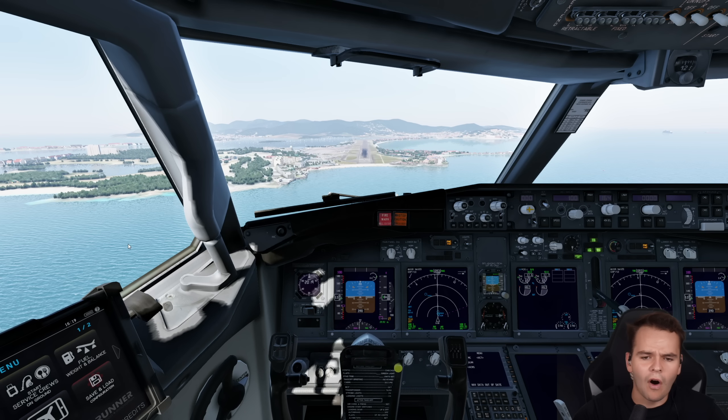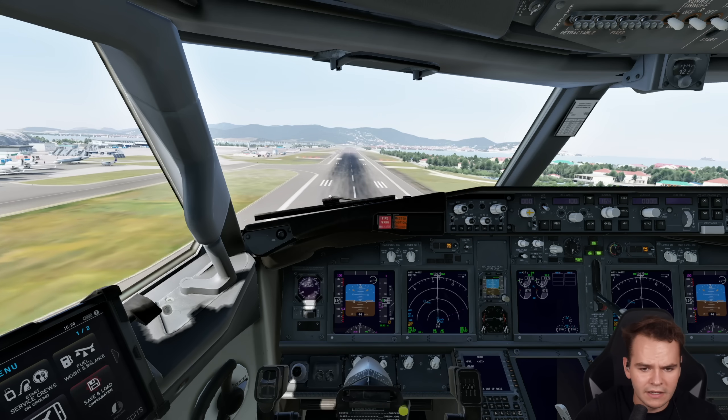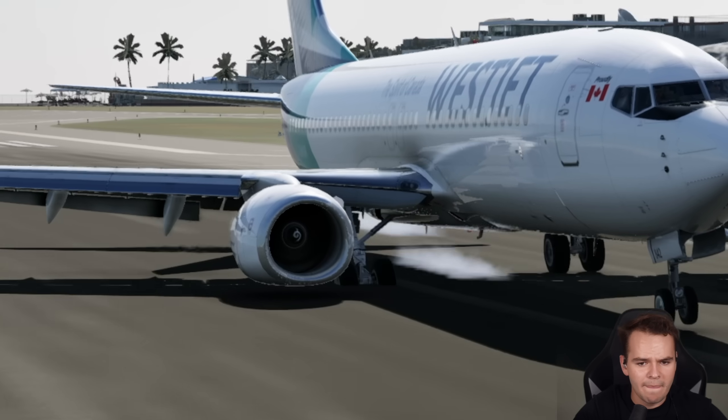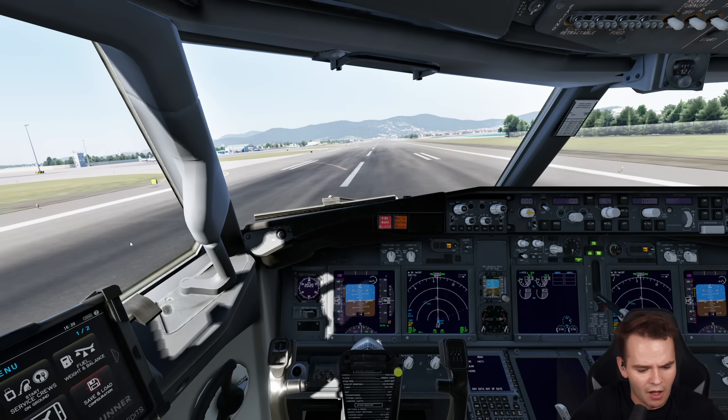Let's try to do a hard landing like this in the flight sim — maybe 500 feet per minute, something like that. Coming in for a landing right here. Let's not flare a lot. Okay, that's not gone well at all.